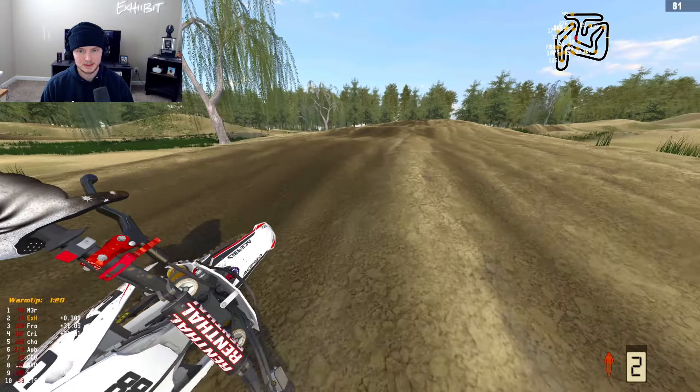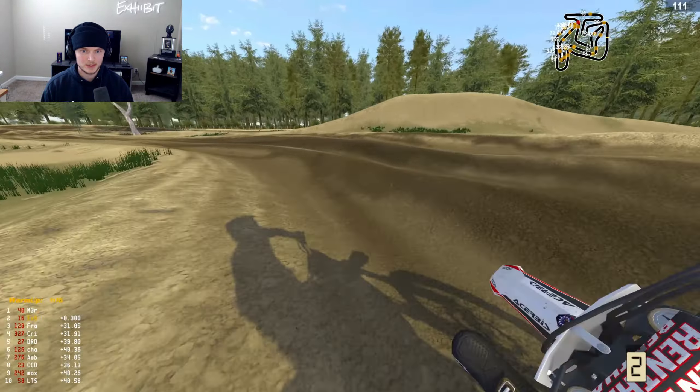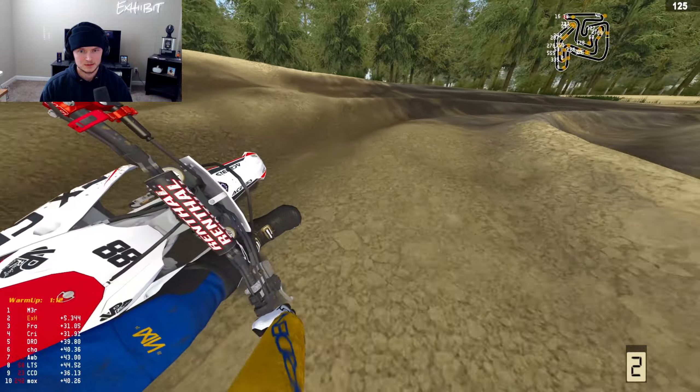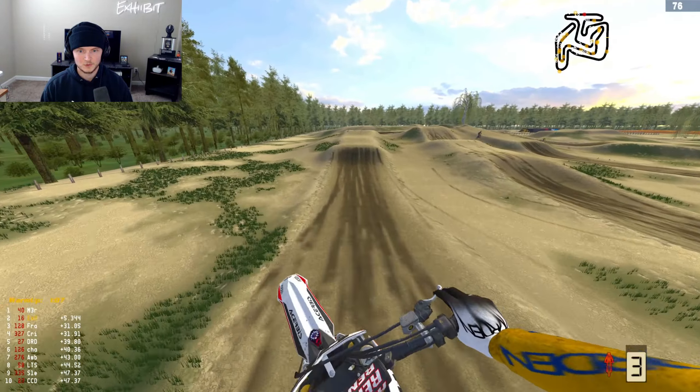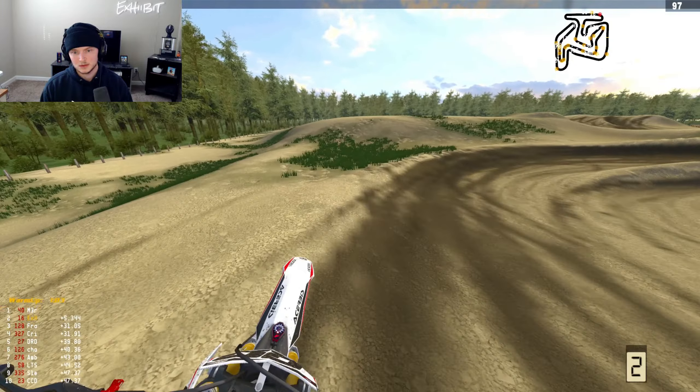I probably should read the description — I can't look at tracks, I'm in the middle of a race. But I wonder if this is in Florida, like Florida-based. That's what I'm thinking too, kind of feels like a Florida vibe. I hit a triple — what did I just do?